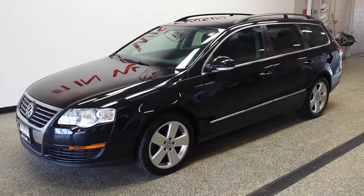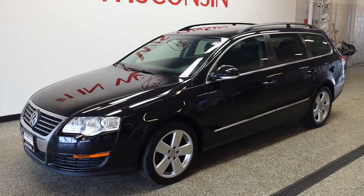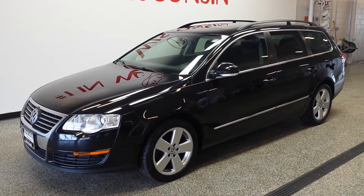Hello everyone, this is Amber here from Boucher Volkswagen of Franklin. I am presenting to you a 2008 Volkswagen Passat Wagon.